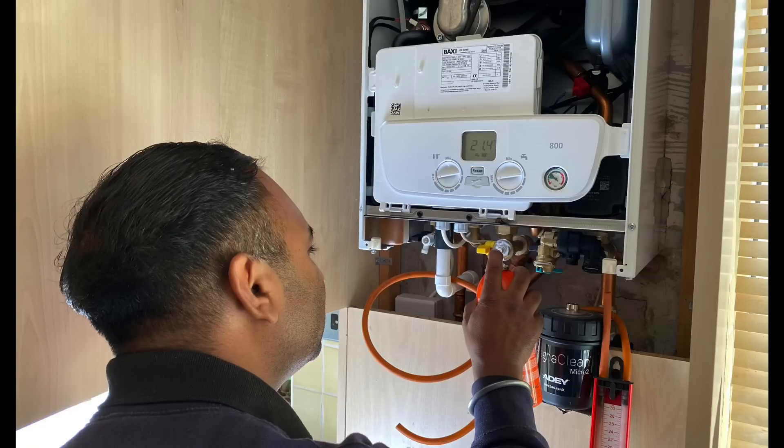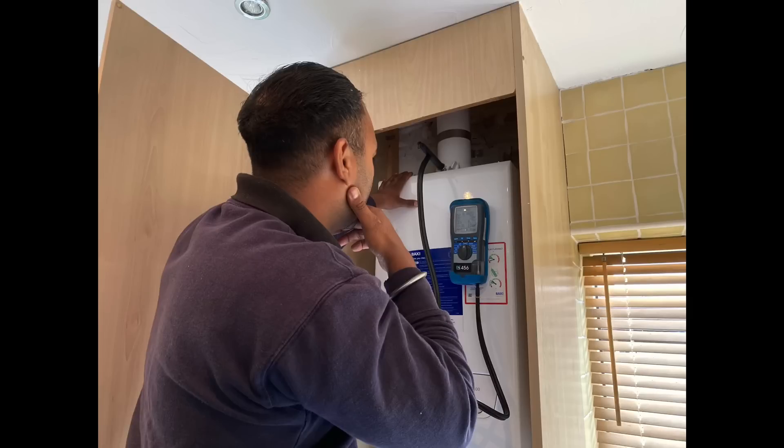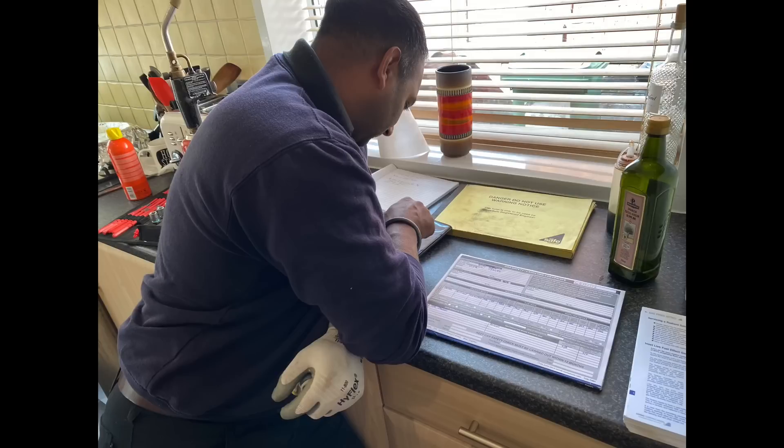We're also checking the boiler on this job — so this is a full landlord gas safety check. Make sure the boiler's safe: tested the inlet pressure, tested the working pressure, then spraying the test nipple afterwards to make sure there are no gas leaks. He's also tested the boiler with the flue gas analyser on high, then put it into service mode on both high and low to check the analyser readings. I've also let him have the experience of fully recording the job by completing the landlord gas safety sheet.